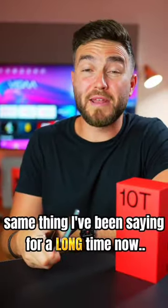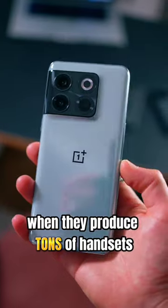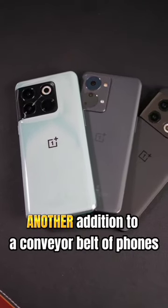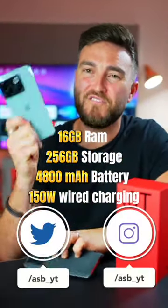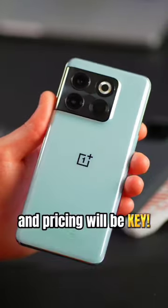Final hot take — same thing I've been saying for a long time now. How do phone companies expect big hype surrounding new products when they produce tons of handsets, all very similar within a short time frame? So it feels just like another addition to a conveyor belt of phones that OnePlus have just released. Having said that, make no mistake, this is a very, very solid phone — wonderful display, incredibly powerful, and pricing will be key.